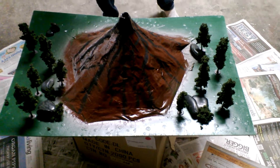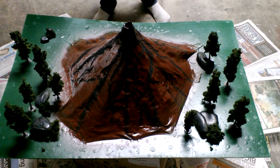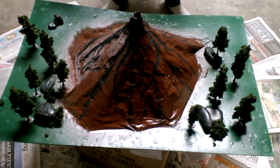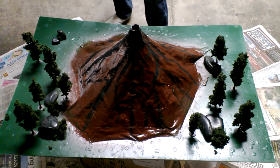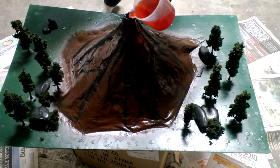So right now we're about to show you what a volcano looks like when it explodes. Here is the magma mixture — I'm about to pour it in.